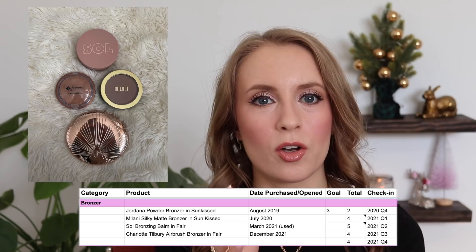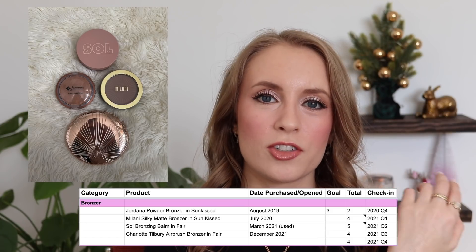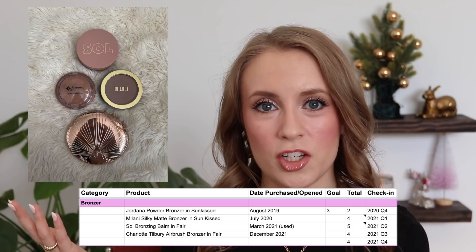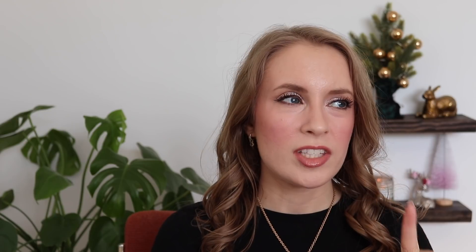Now diving into cheek products: for bronzer I currently own four — one cream bronzer and three powder bronzers. My goal this year was three, but I set that goal when I wasn't really even wearing bronzer every day. As the year went on I started enjoying bronzers more, so I'm fine with having a little more than my original goal. I do have a separate category for face palettes, but moving forward I think it'll make more sense to count individual pans of bronzer, including those in face palettes — so counting that way, I have seven bronzers including three in my BH Belgian Waffle palette.